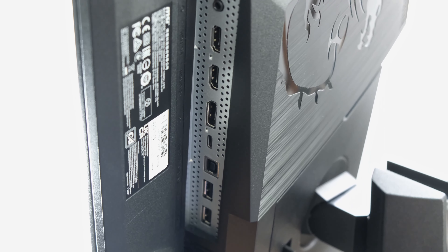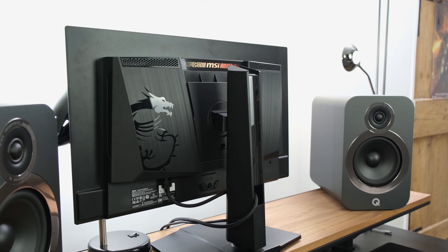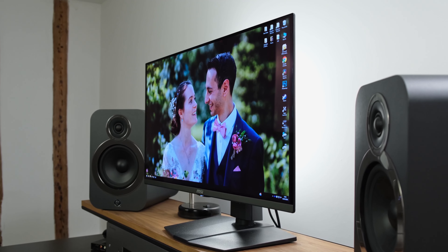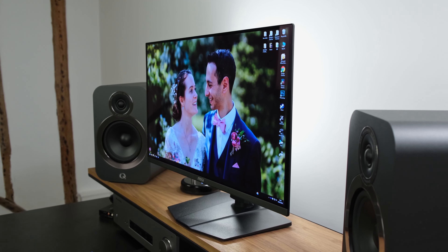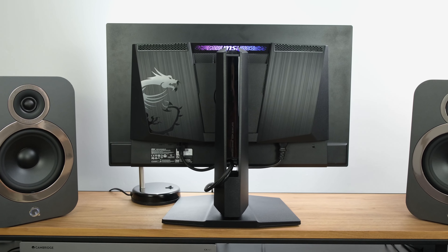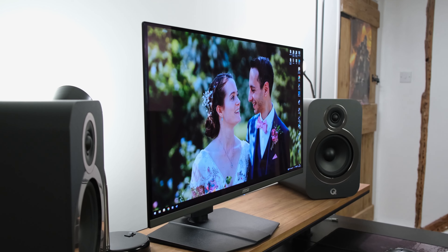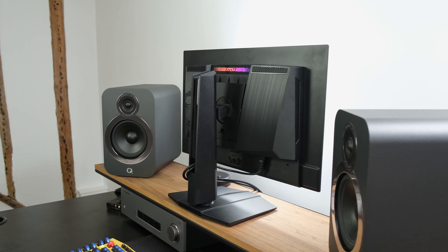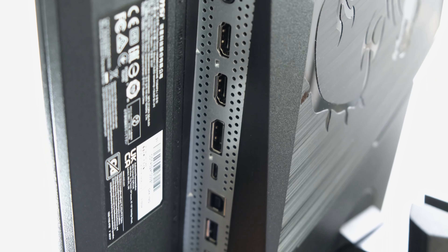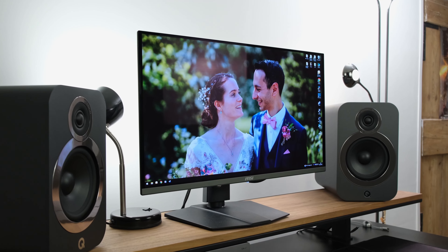To conclude the port selection: you've got a singular DisplayPort 1.4A input, two HDMI 2.1 ports, and also a USB Type-C port which delivers up to 90 watts of power — handy if you're connecting a laptop. The USB Type-C port is also useful because the monitor has got a built-in KVM switch, effectively allowing you to plug in your peripherals directly into the monitor and connect up to a PC and a laptop simultaneously without having to plug in and out your peripherals each time. Elsewhere, you've also got a headphone output jack — particularly important because the monitor has not got any sort of built-in speakers.